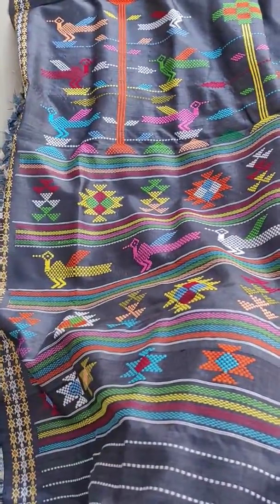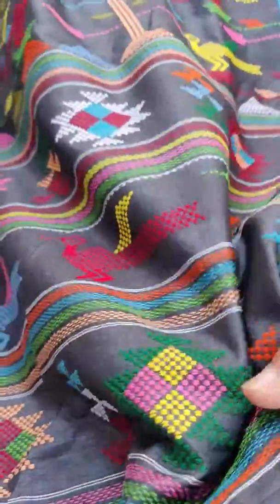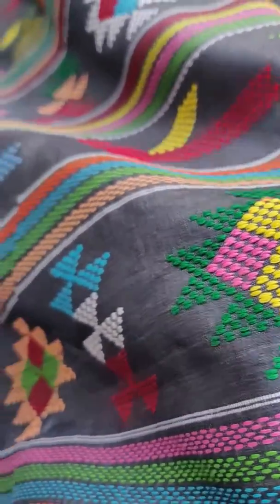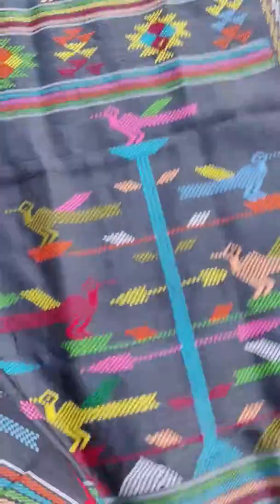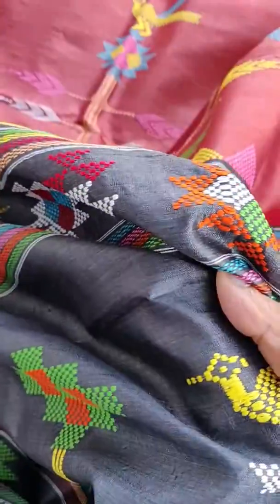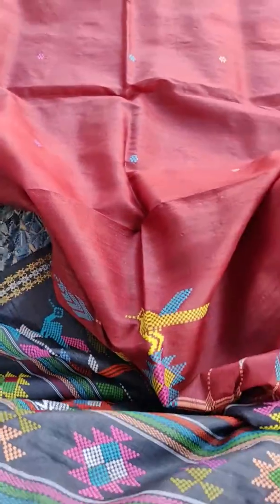Here comes the beauty of a pure handloom Tassar Tola Wedi saree. It is so soft — just see the weaving of the saree, this is extremely beautiful and intricately designed. You can see the design; it is extremely soft and extremely lightweight, this pure handloom.